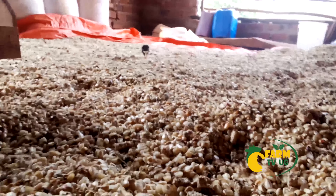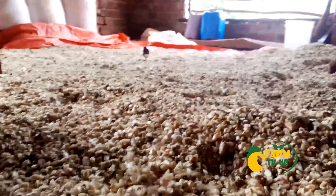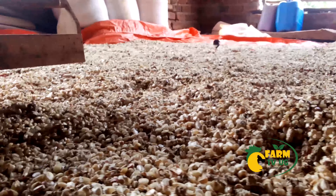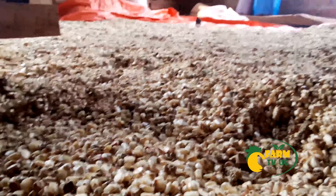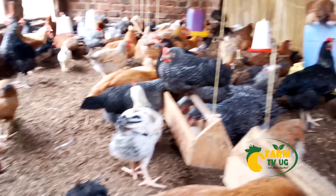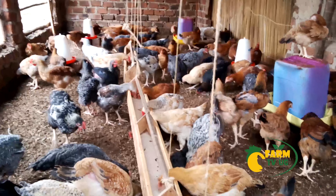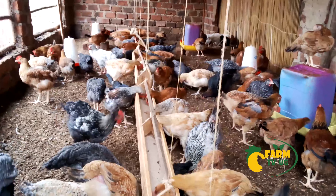But before we end our video, let me first show you a little bit of the progress of our Korea chicken — how they are performing. Right now, we have completed the ninth week and that's how they look like. This is the ninth week.